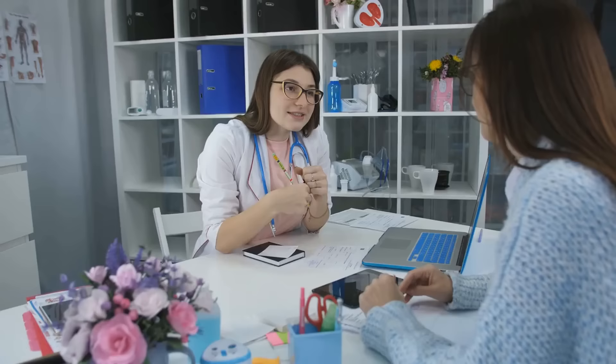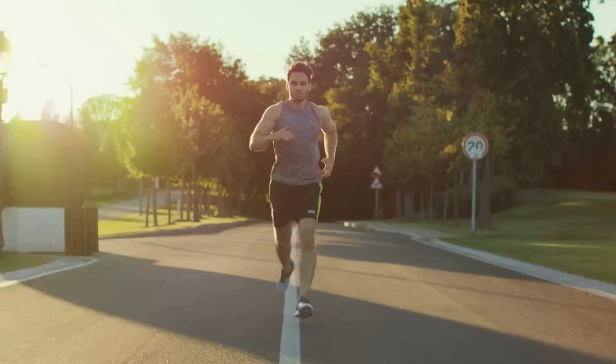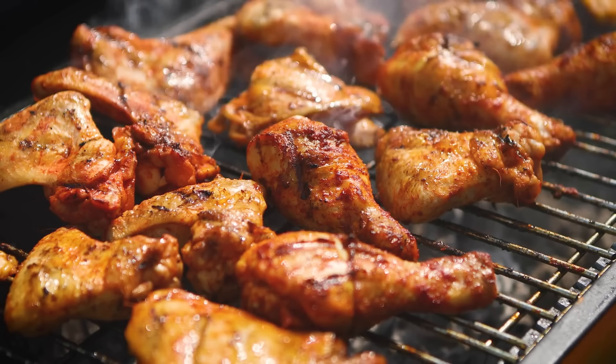In addition to being low in fat, lean protein sources are also a good source of essential nutrients such as iron, vitamin B12, and omega-3 fatty acids. These nutrients are important for overall health and well-being, and they can help to support a healthy and balanced diet. You can incorporate lean protein into your diet depending on your personal preferences — you can include it in soups, stews, or salads, while others prefer to grill or bake it as a main dish. Regardless of how you choose to enjoy it, lean protein is an important and delicious part of a healthy diet, and it is especially beneficial for those with acid reflux.